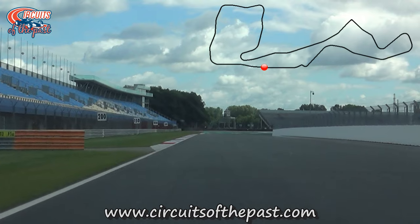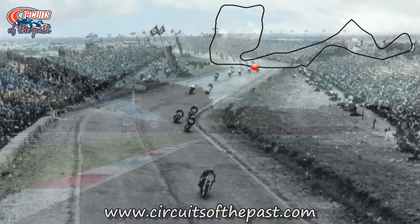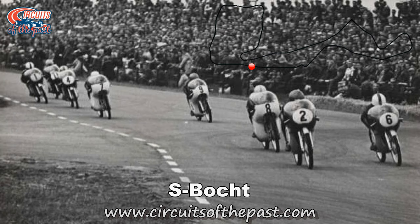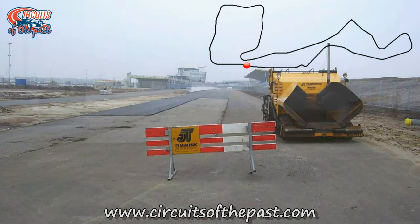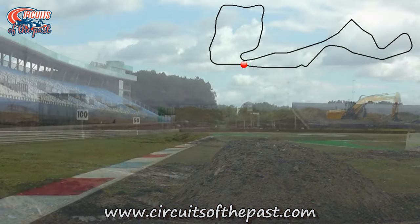Shortly after the start was the famous S corner, a fast right-left combination. It was easily full throttle, with a spectacular vantage point to see the motorcycles move from right to left at high speed. With the 2006 renovation the old S corner was demolished, and the site of this corner is now the end of the start-finish straight.